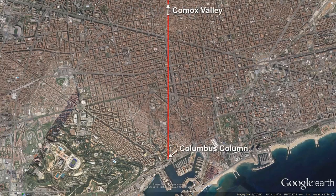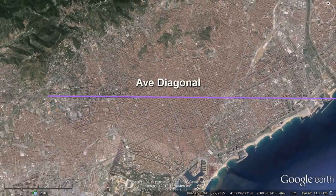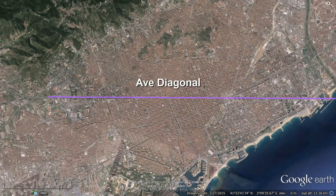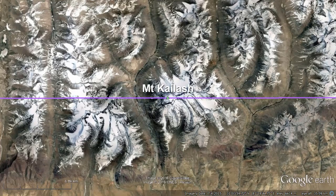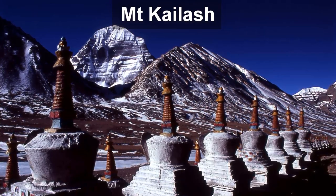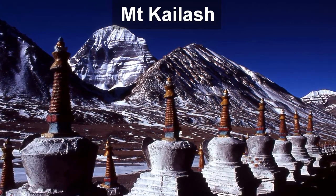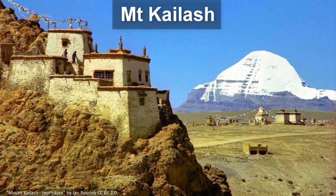In Barcelona, we take another look at the Columbus Column to Comox Valley line and see how it also comes within 85 meters of a hexagonal obelisk. This six-sided obelisk is very unique — four-sided obelisks are relatively common in urban design, but I've not seen another example of a hexagonal obelisk in four years of researching this material. The obelisk marks the intersection of Ave Diagonal — the longest street in Barcelona — and Passeig de Gràcia, Spain's most exclusive street. This entire 11-kilometer street lines up with Mount Kailash, the imposing pyramidal peak of the Himalayas that towers over the surrounding Tibetan landscape. It has the unique distinction of being one of the world's most venerated holy places, a supremely sacred site of four religions and billions of people.